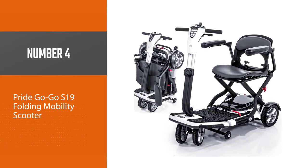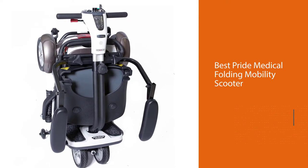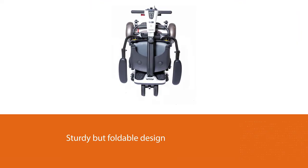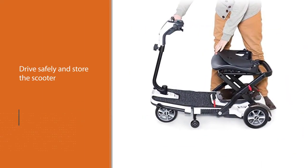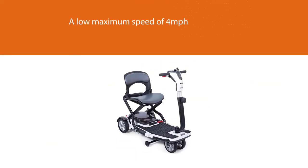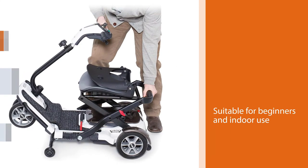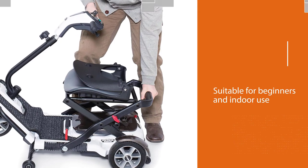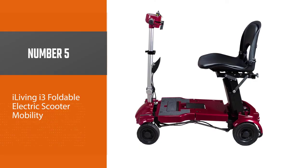Number four: the Pride GoGo S19 Folding Mobility Scooter. The Pride GoGo S19 is the best Pride Medical folding mobility scooter. It has a sturdy but foldable design for safe driving and easy storage, and reflective surfaces to keep you safe when traveling at night. It has a decent battery life, handling up to 13 miles (20.9 kilometers), and a low maximum speed of 4 miles per hour (6.4 kilometers per hour), making it suitable for beginners and indoor use. The scooter also has an extended warranty for all its parts and a contemporary aesthetic.